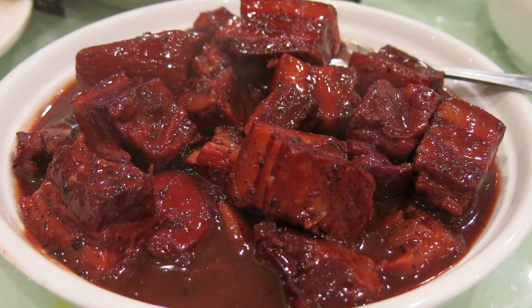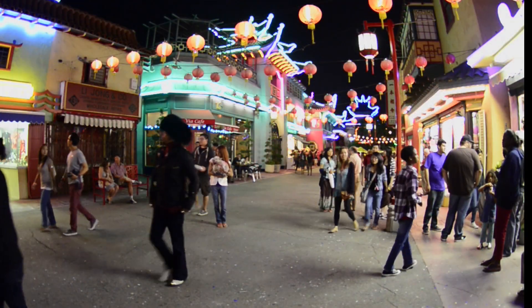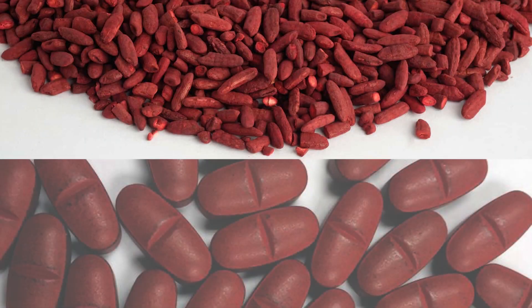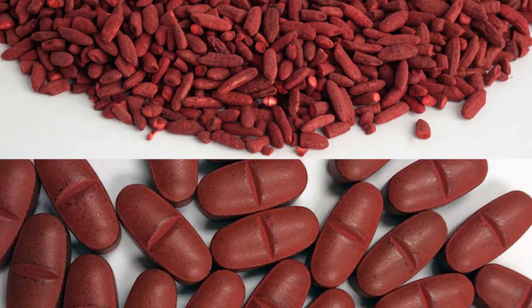Red yeast rice is the fermented product of rice on which red yeast has been grown, and it's a dietary staple in China and Japan, used by Asian American communities here in the U.S. as a natural food preservative for fish and meat. It's also used as a supplement, and it's been shown to have a kind of natural statin effect, although the naturally occurring statins in it don't fully explain how it lowers cholesterol.